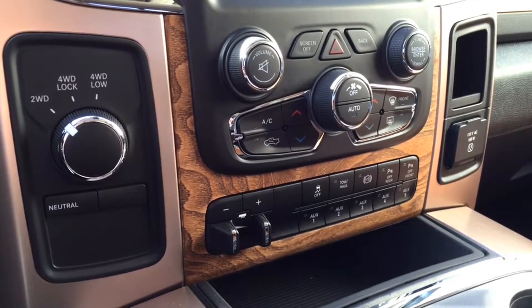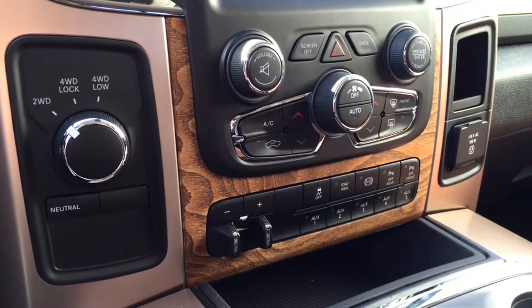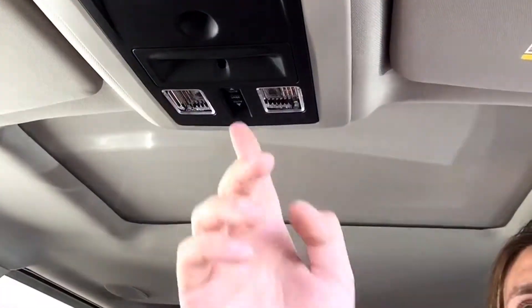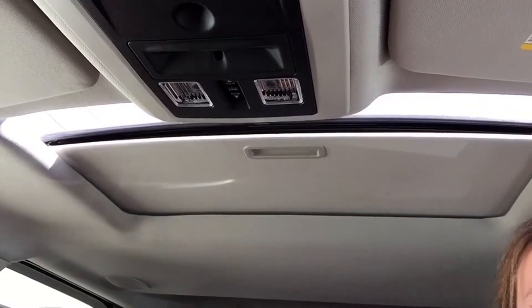You also have the buttons for your parking sensors, tow haul control, traction control, as well as heated and vented seats and your heated steering wheel. There is a trailer brake actually located on the dashboard as well to make towing things a little bit safer and keep you in control when you are towing. You do have a powered sunroof located in the Longhorn to let that sun shine in when you're driving down the highway.